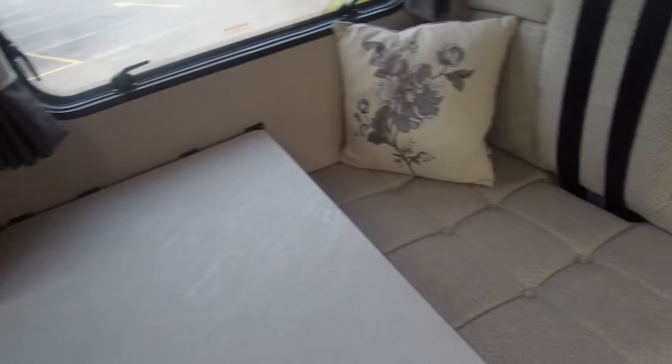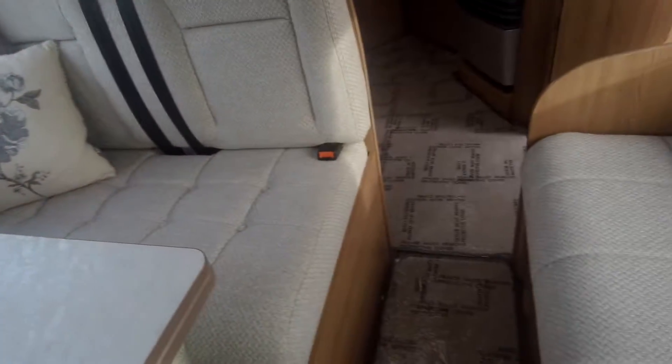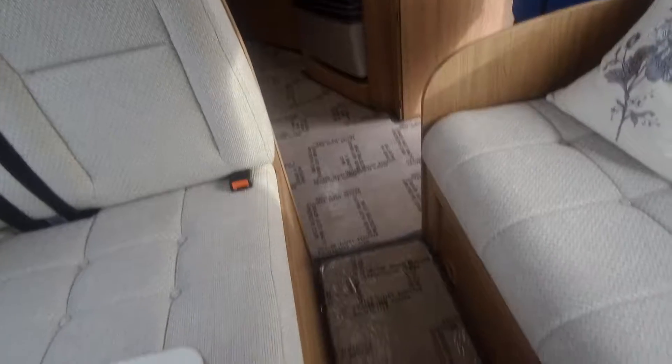Coming back through, you'll see we've got the half dinette with two seat belts, so it's provisioned to take travellers, and this area also makes into a double bed.